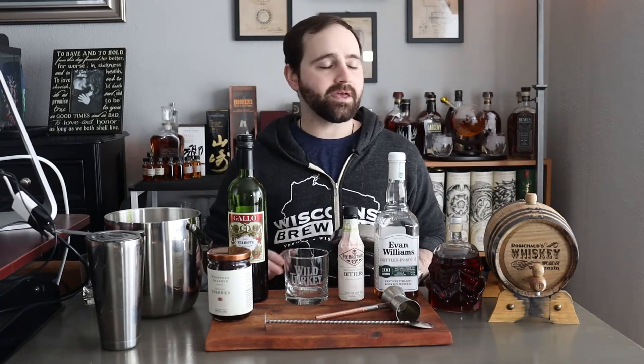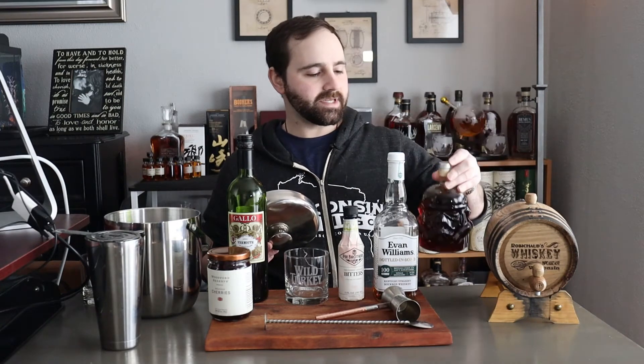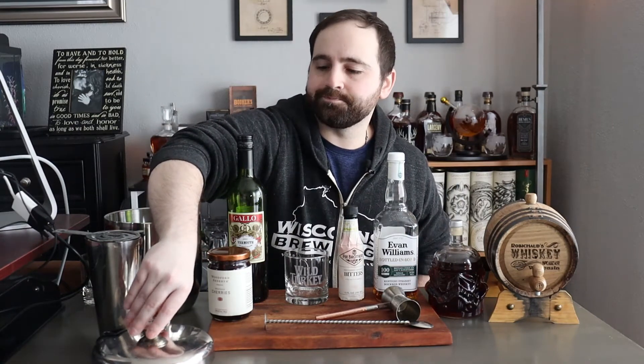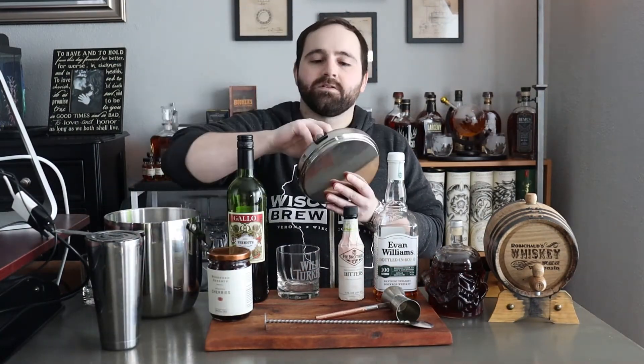I'm going to show you how to make a traditional Manhattan and then compare it to the one I already barrel aged and bottled in this cool Star Wars Stormtrooper decanter. That one was already aged about 15 days in the mini oak barrel. Because the barrel is smaller, it imparts the oak character a little bit quicker.